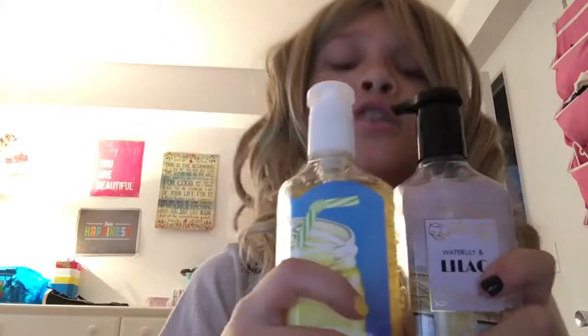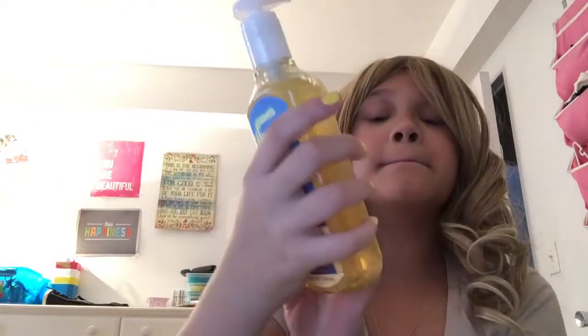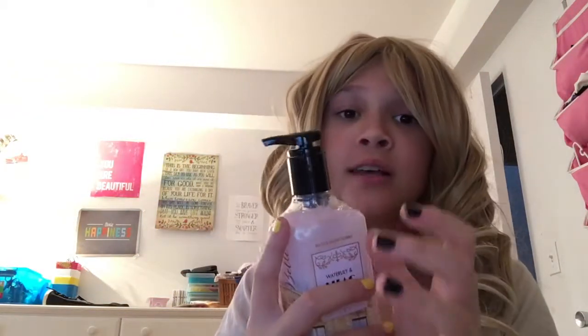Next up, I have two hand soaps and they are amazing. This one is Fresh Lemonade — it smells so fresh and good, it literally makes you feel like you're actually drinking lemonade. It also has these little cleansing beads in it so it's kind of a deep-cleansing soap. Then this next one is Water Lily and Lilac hand wash — this thing smells like happiness itself. It's thick without being too thick.